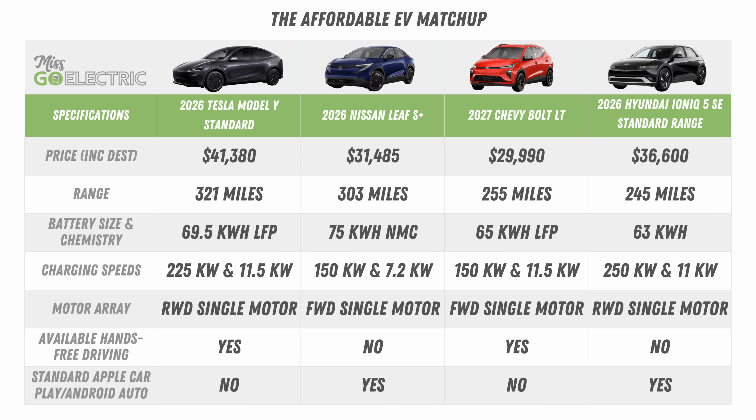Which of these three affordable models would you pick if you were in the market and why? But wait, there's one more. Another major contender in this price range will now be the 2026 Hyundai Ioniq 5 SE, which hits dealer lots in a few weeks. The South Korean brand has lowered the starting price of its 240-mile EV almost $10,000 to just $35,000. While it's not necessarily a new model like the other three, it does offer similar features and the price is right. So now which one are you picking?